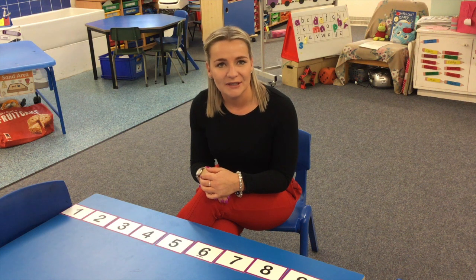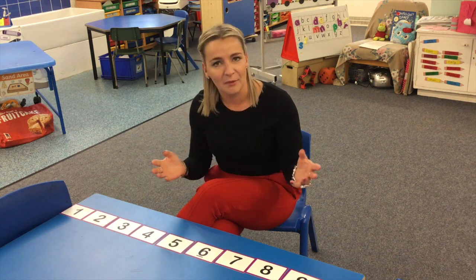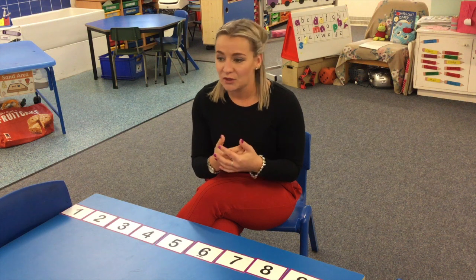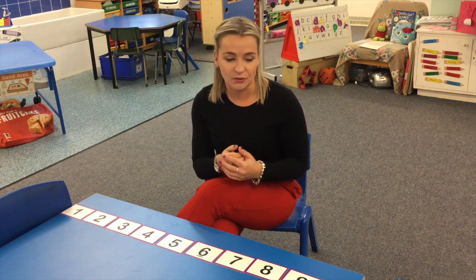Today we're going to focus on understanding numbers. When children come to school they often start at the number one and count up as far as they can go. What we like to do is really get into the nitty-gritty parts of numeracy. We do a lot of counting forward, starting at one and going forwards.